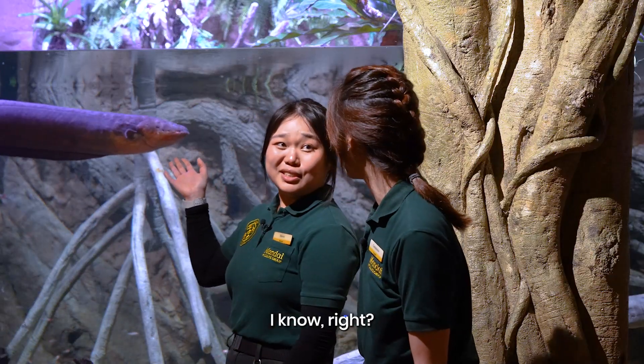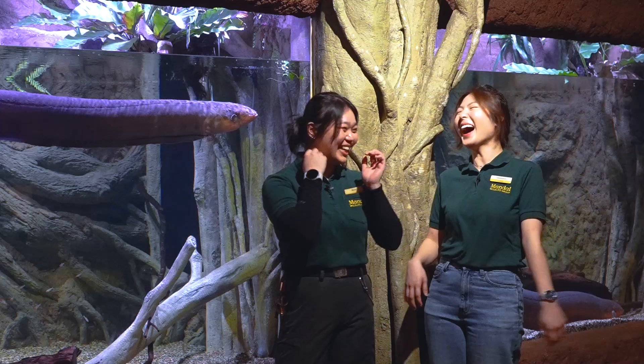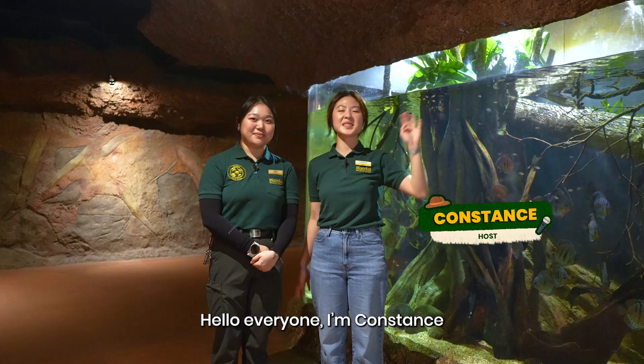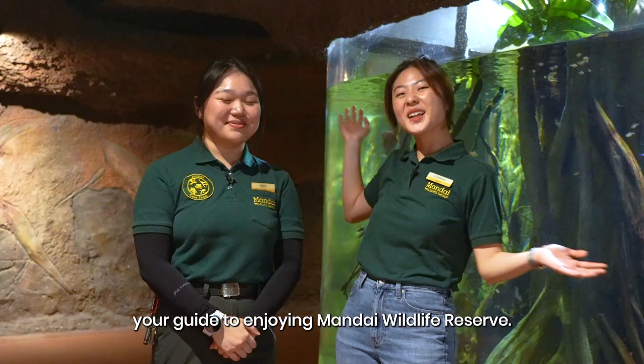How nice it will be to have an electric eel booster? The size is just nice, so nice to hug. Hello everyone, I'm Constance and this is Bernie. Hi, I'm Bernie. And welcome to Mandai Monthly, your guide to enjoying Mandai Wildlife Reserve.